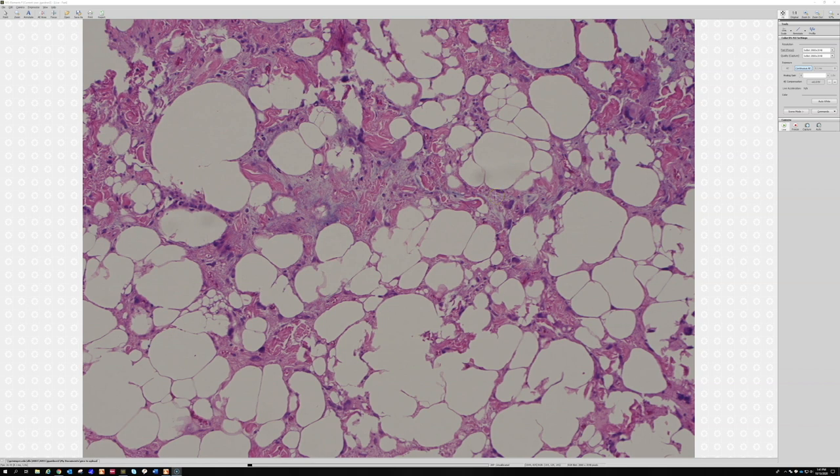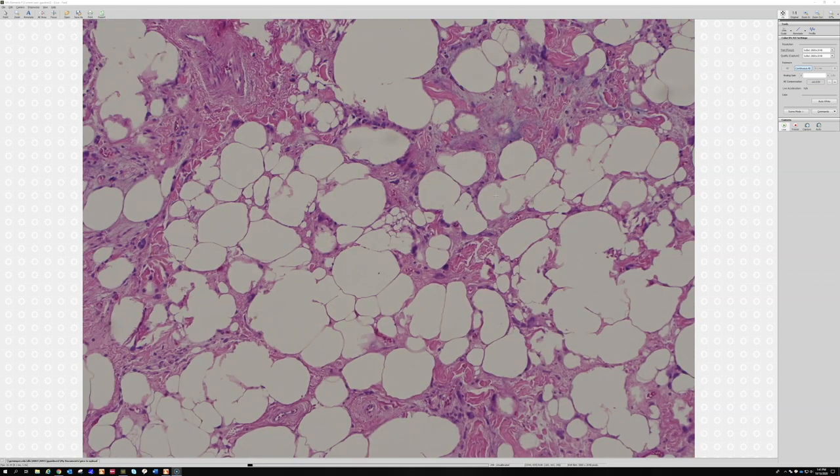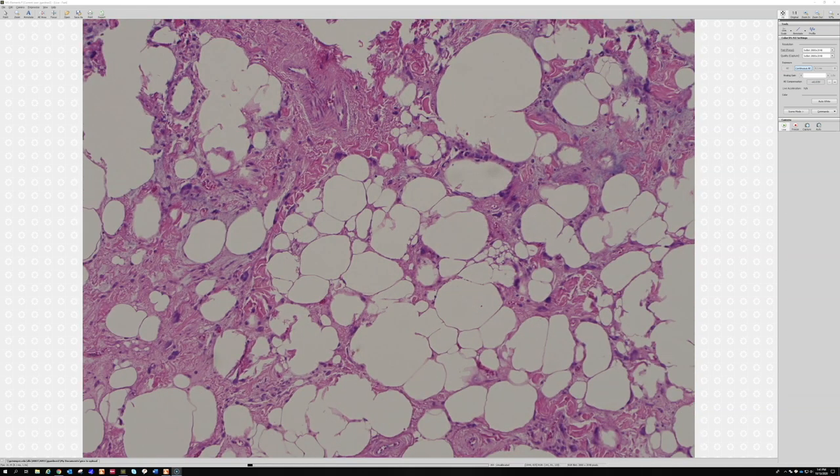Pleomorphic lipomas are on a spectrum with spindle cell lipoma — they are basically one and the same thing, just two different patterns of the same disease. They usually have a loss of RB1. Exactly — RB1 loss or deletion on 13q, and sometimes they can have 16q deletion instead of 13q.